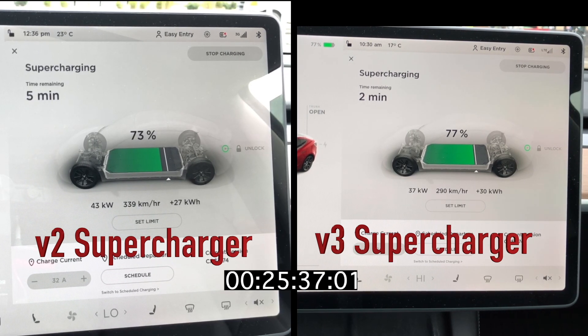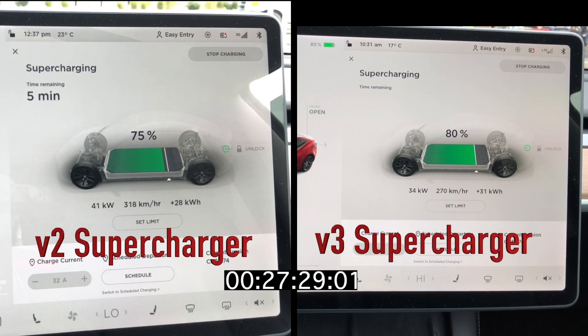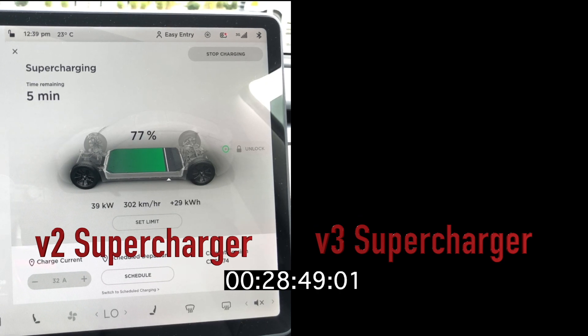We're getting pretty close to completing the charge up to 80% on the V3. This session is going to end at 27 minutes and 35 seconds. We'll then continue with the V2 until it finishes, which is coming up fairly quickly. The final result is that the V2 ended at 31 minutes and 13 seconds — meaning it took an additional three and a half minutes to charge at the V2 compared to the V3.